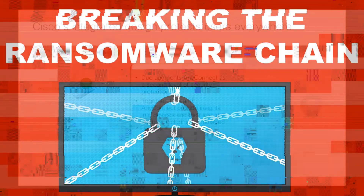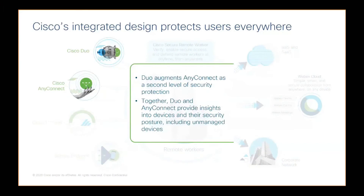Talking about a few key integrations here. Jeremy's going to talk to us a little bit more about Duo, but I want to talk about the integration piece. Duo and AnyConnect can really provide administrators with insight into the device and their security posture.